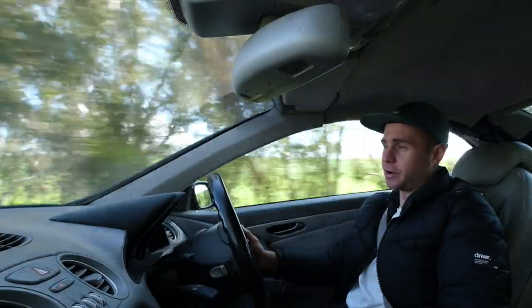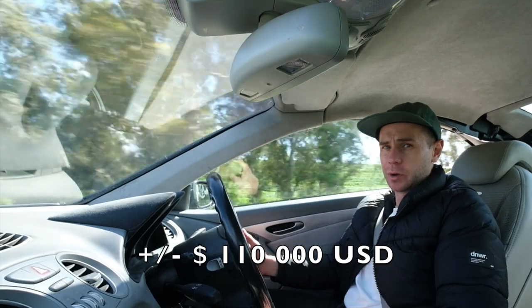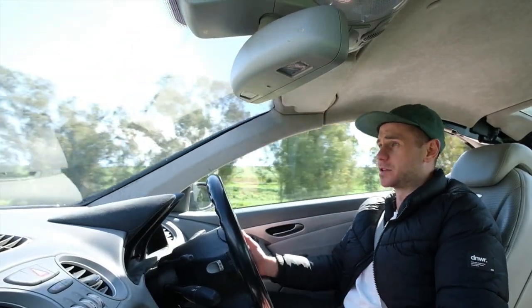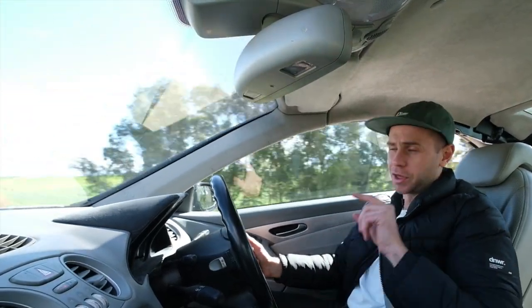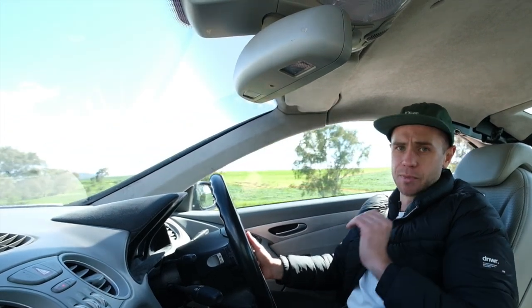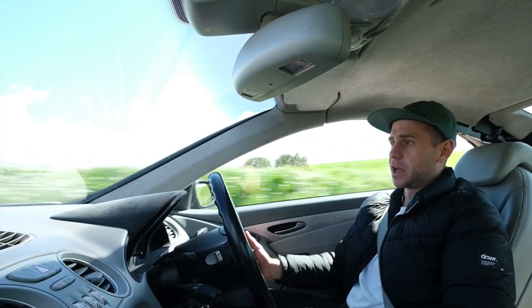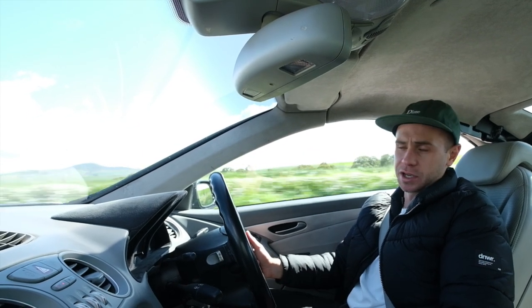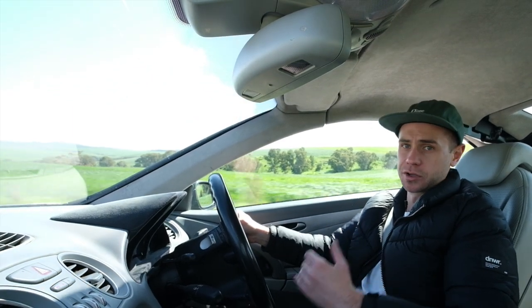This car currently retails for 380,000 Rand, which sounds like a lot when you look at it. It is quite an old car — 16 years old — but consider it was probably around one and a half million Rand when released in 2004. So 380,000 Rand is quite a bargain. You're essentially paying for that beautiful 5.4-litre supercharged engine, which is an absolute brute. And you can brag that it shares its engine with the Mercedes McLaren SLR, viewed as one of the greatest supercars or hypercars of all time.